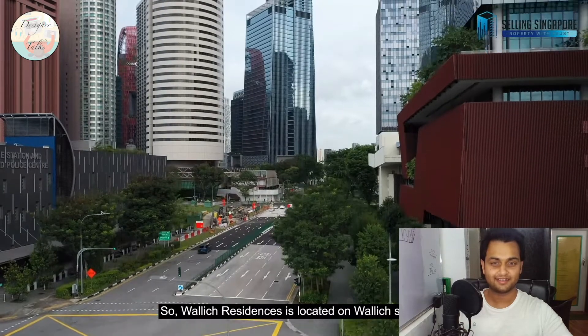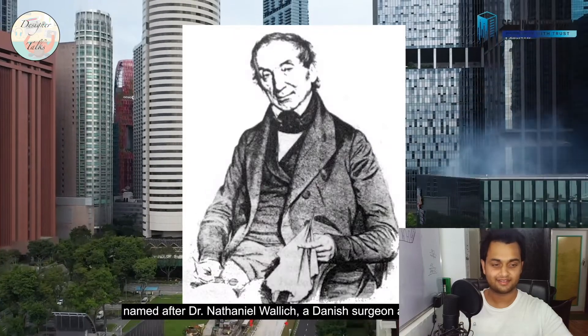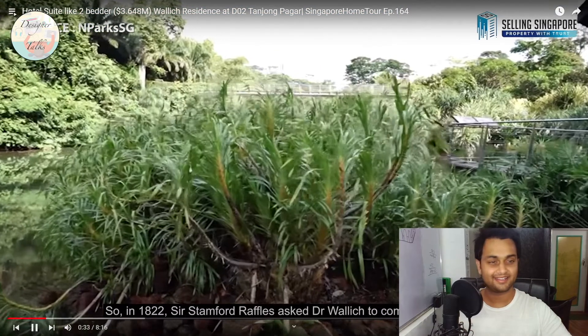Wallich Residences is located on Wallich Street, named after Dr. Nathaniel Wallich, a Danish surgeon and botanist. One more thing I'd like to add: Singapore is modern but it is very green. The government has intentionally made Singapore very green so that they can beat the heat — coastal areas are very hot — and Singapore is like a jungle and a skyscraper all packed into a small space.